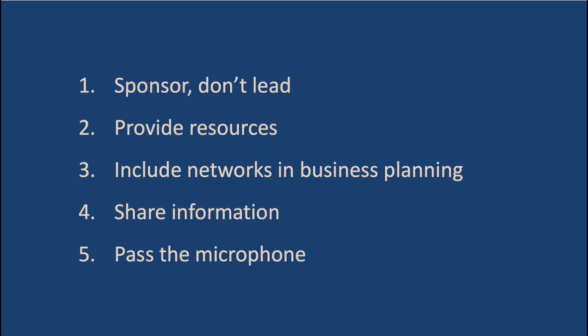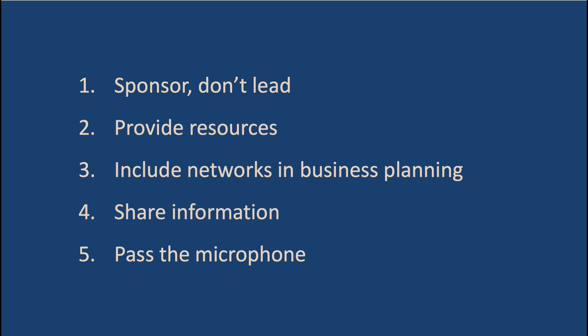So to sum up: resist the urge to take over — you are there to serve. Provide resources: budget, training, time. Include your network leads in business planning. Share information with them generously, and pass the microphone as often as you can. And a bonus tip: check in often. Don't expect your employee network leads to do all the running. That's it for this week — happy sponsoring, and I'll see you next time.